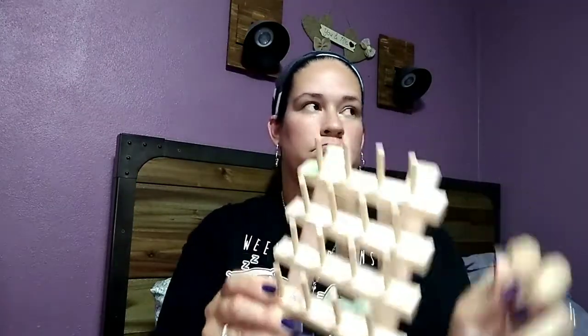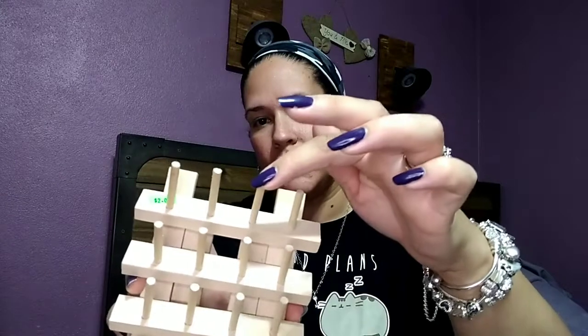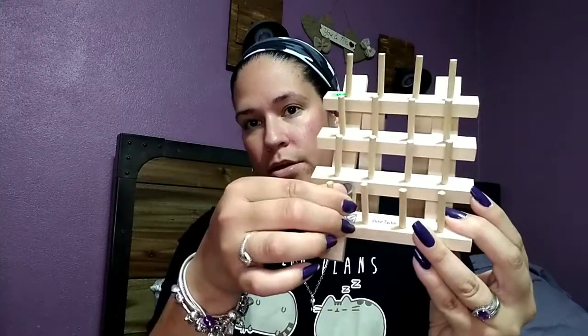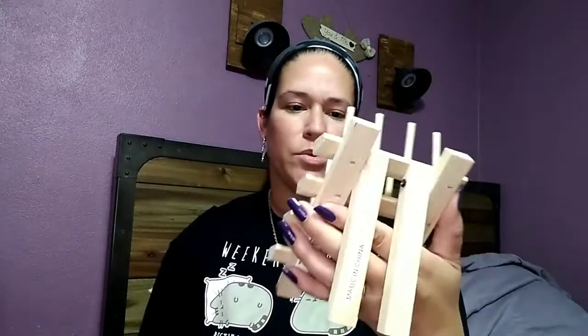I got this bobbin rack, and it's brand new with the tags still on it. It was two dollars, which is a little more than I usually pay, but I figured I can remove some of the bobbins and maybe put ribbon or washi tape on it instead. This might end up on my desk with my favorite washi tape on it if they fit. It was cute and brand new, so I grabbed it.